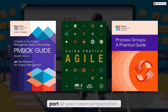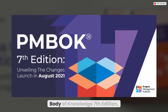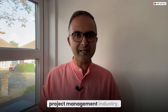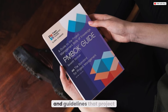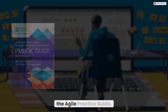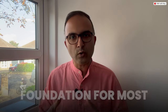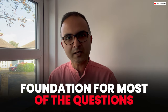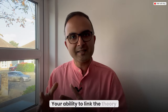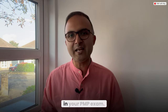The PMBOK 7, or the Project Management Body of Knowledge 7th edition, is the gold standard in the project management industry. It outlines all the best practices, terminologies, and guidelines that project managers around the world use day in and day out. Please invest the time to study these standards thoroughly — your ability to link theory from these standards to real-world project management scenarios will be very crucial to achieving success in your PMP exam.